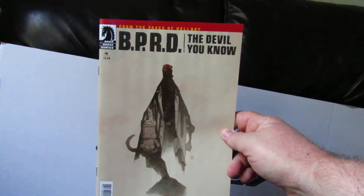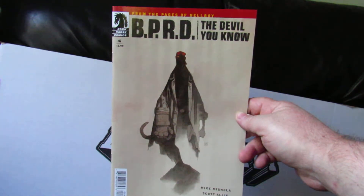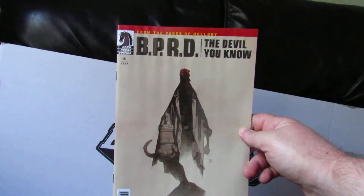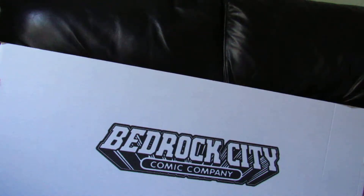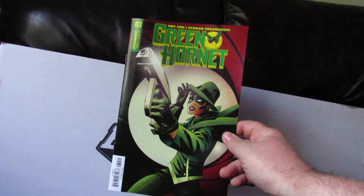Next up is from Dark Horse — BPRD: The Devil You Know number 6. This took a few months to get out; not sure what the holdup is. This is the B cover, and I think it was done by Mike Mignola. I'm pretty sure that's who did it. That's part 6. Up next is Green Hornet number 3 — that's the regular A cover, and it's from Dynamite.